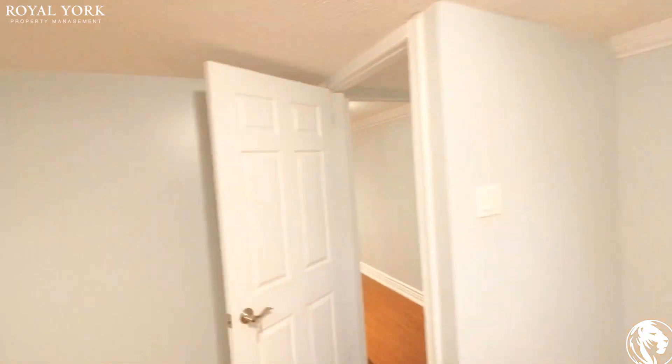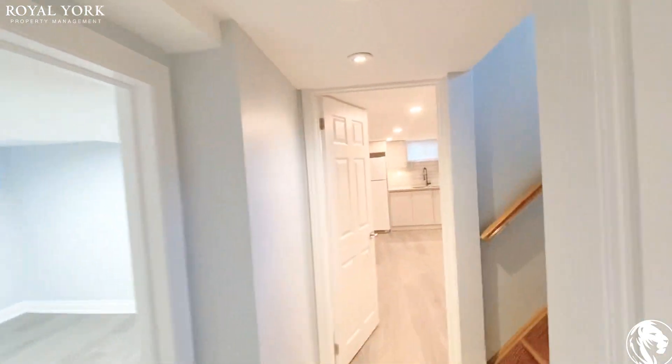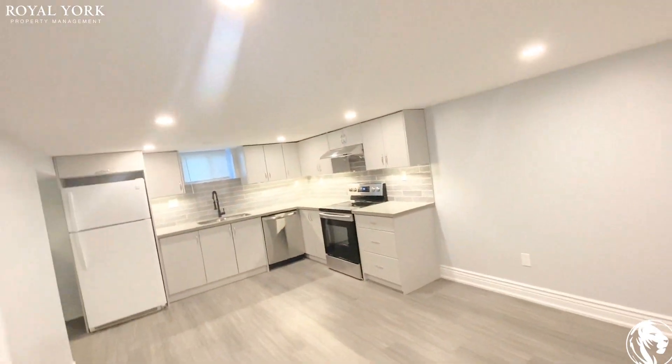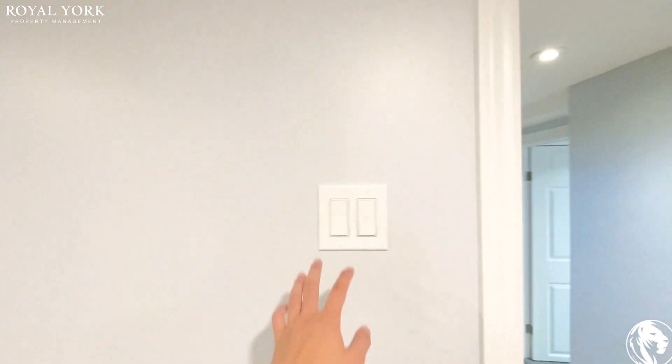That's the entire unit — six rooms with three and a half bathrooms and a very large backyard. If you're interested, the property is now available on Ro York's website. Give us a call 24/7 and we will schedule a showing for you. Have a nice day!